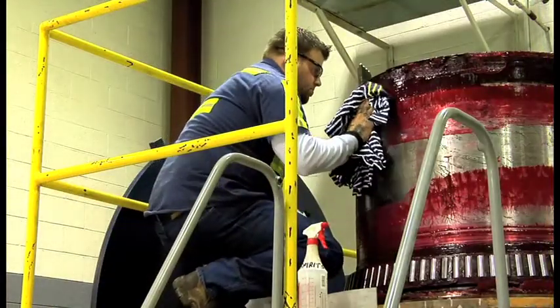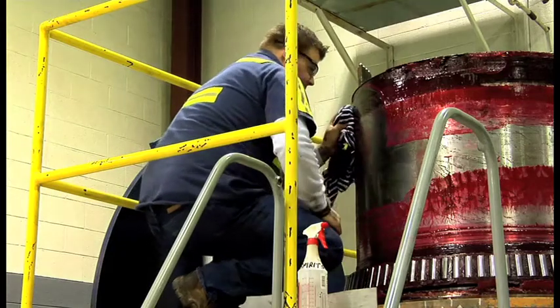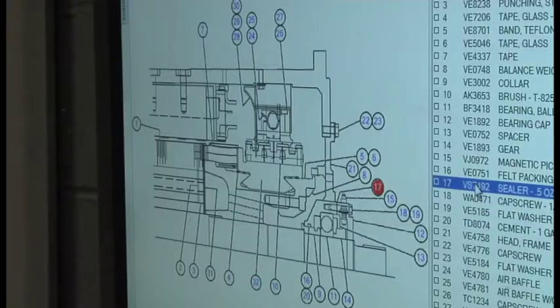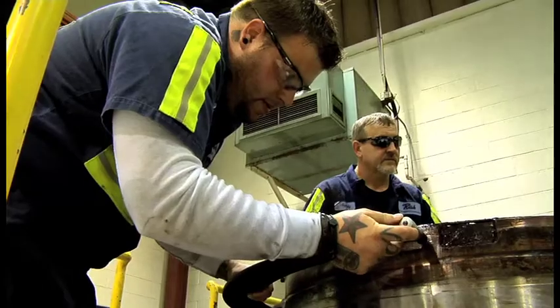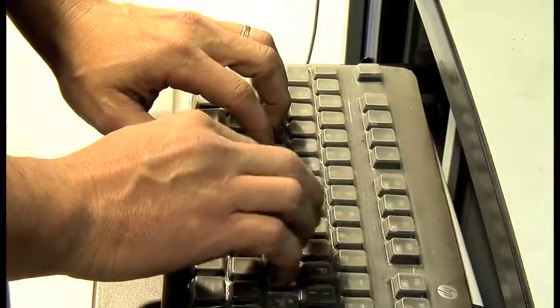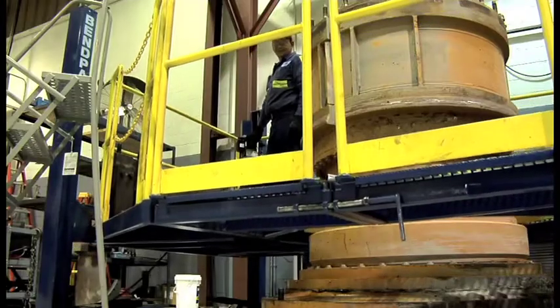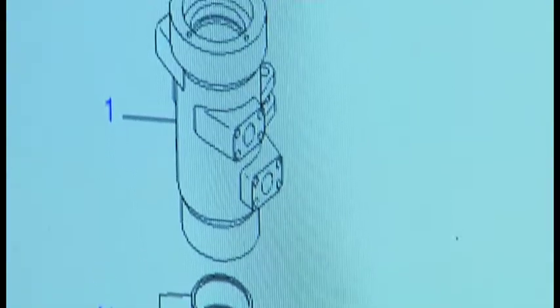A major emphasis has been made in the electric wheel motor rebuild area. Fixtures and process-driven computer systems are in place to follow each General Electric wheel motor for Komatsu electric drive mining trucks through the rebuild process. If any component of the unit is reused, its specifications are recorded and saved in the computer system. The processes and work areas are in place to ensure world-class quality, efficiency, and accountability.